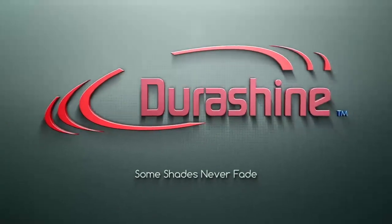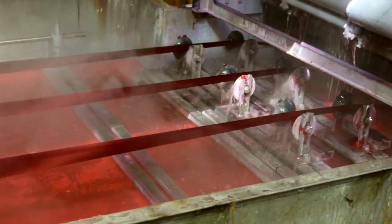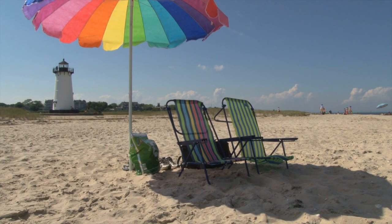Based on our research and market inputs, we developed Durashine. It is a solution dyed acrylic fiber, used by top fabric makers for making the highest quality fabrics for under-the-sun and all-weather resistant applications.